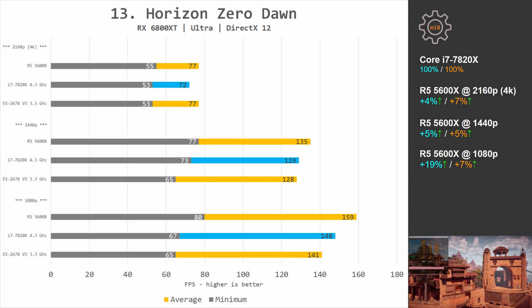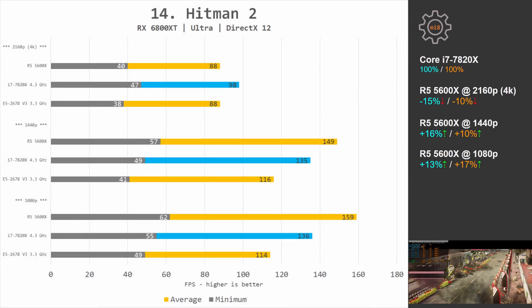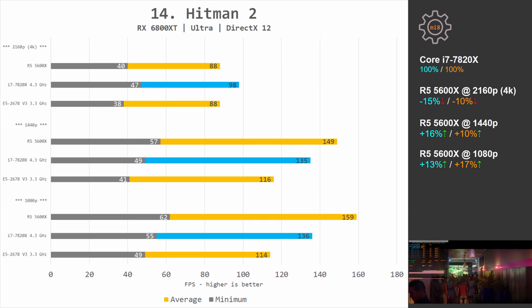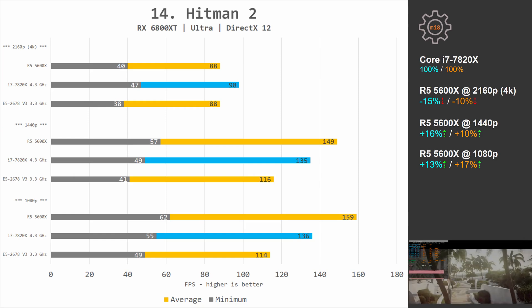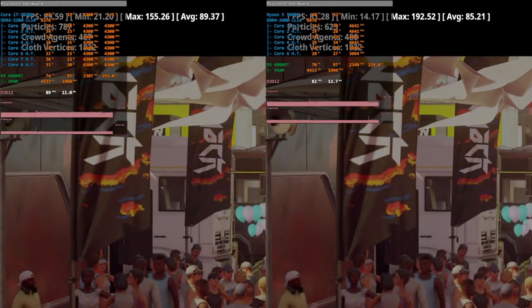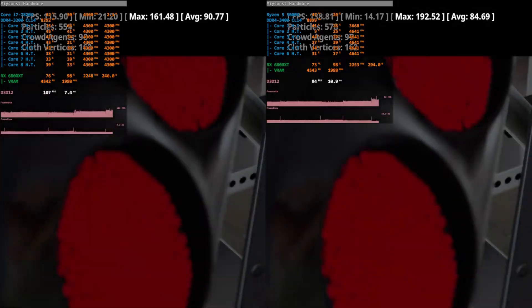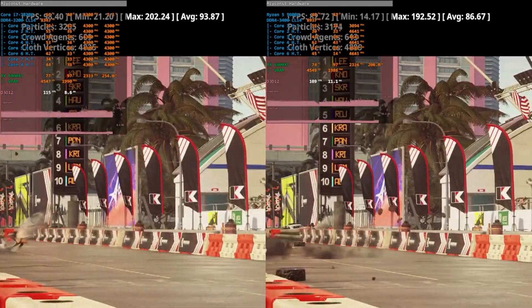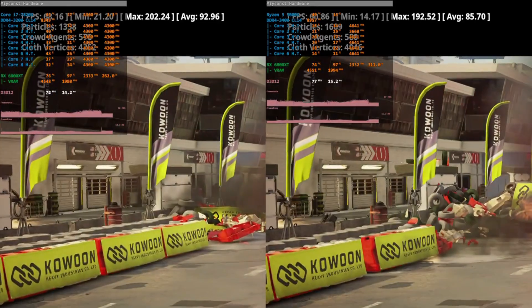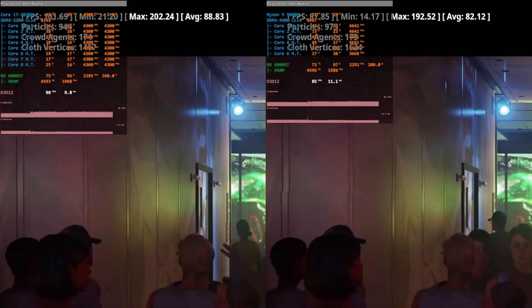Hitman 2: at 1080p Ryzen is 13% and 17% faster; at 1440p i7 is 16% and 10% slower; but at 4K, i7-7820X actually takes the lead over Ryzen 5 5600X by 15% and 10%. It's hard to say exactly why i7 leads at 4K — possibly because i7 has 4 memory channels while Ryzen has only 2, and at 4K Hitman 2 may render more NPCs or extra content that benefits from 4 memory channels. This is another example proving that testing games at 720p is complete nonsense.